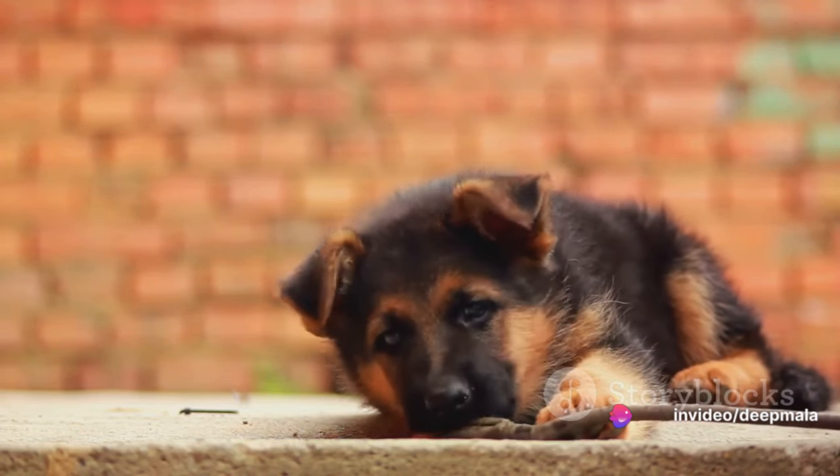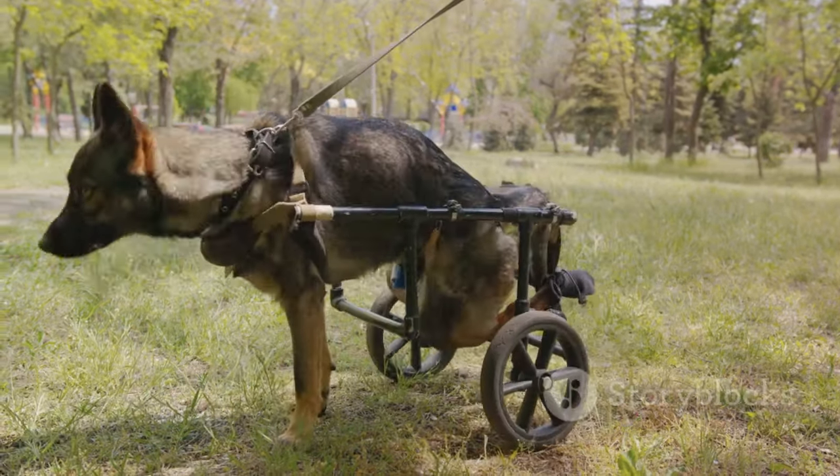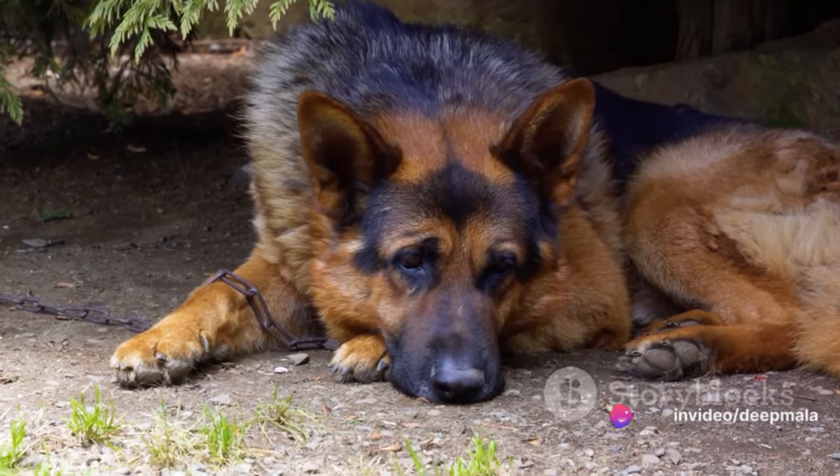Next we have degenerative myelopathy. This is a neurological disease that can cause weakness in the hind legs. Unfortunately, there's no known cure, but physical therapy and a supportive harness can help manage the symptoms.